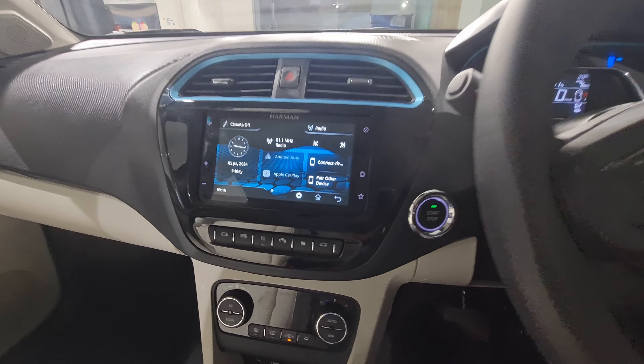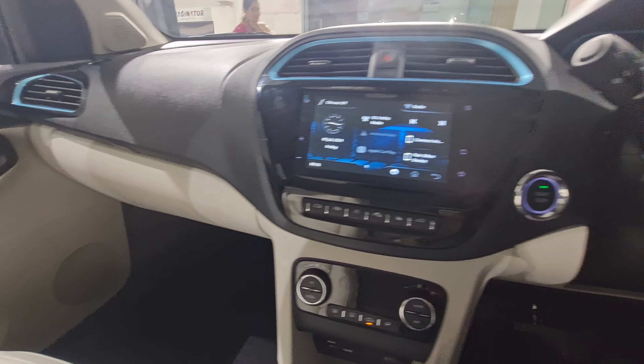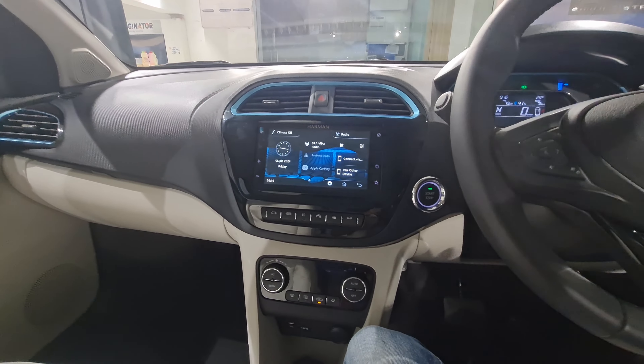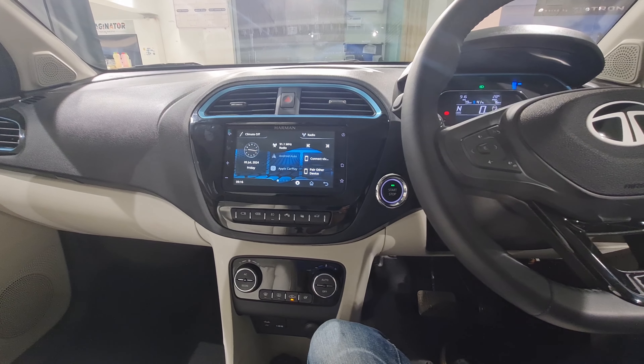I like that even Tata's small cars have a minimum four-star safety rating, and the top ones go to five stars. The Tata Punch, which is standing right there, has a five-star safety rating. Now let's talk about the battery.